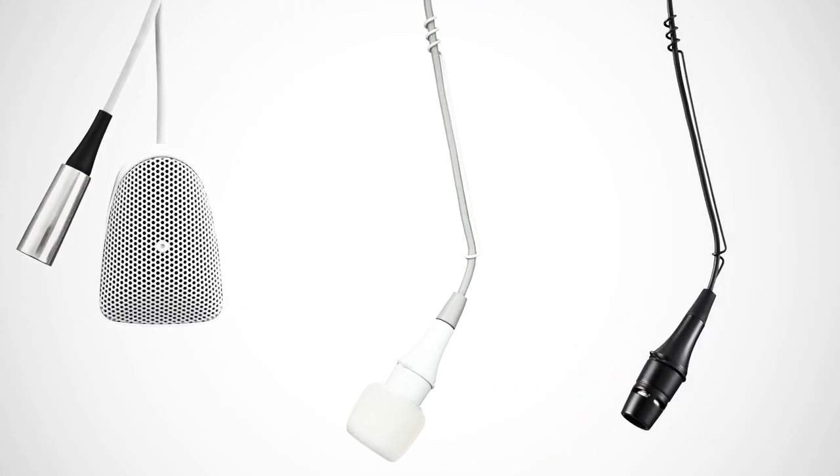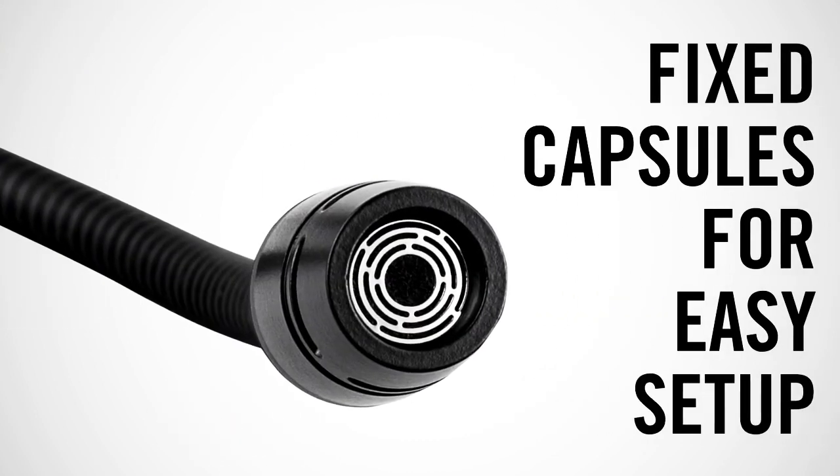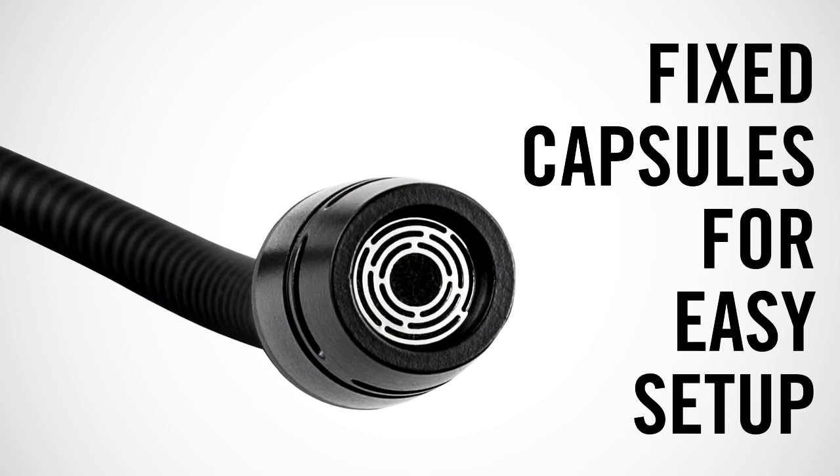Centraverse microphones are as easy to use as they are to install. Fixed non-interchangeable capsules make setup easy for experienced audio professionals and beginners alike.